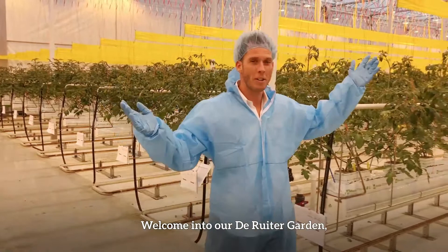Welcome to our De Reuter Garden. Over here we're having 300 varieties for you to offer. Recently we've been planting our artificial light crop and right now the second to us is already flowering.